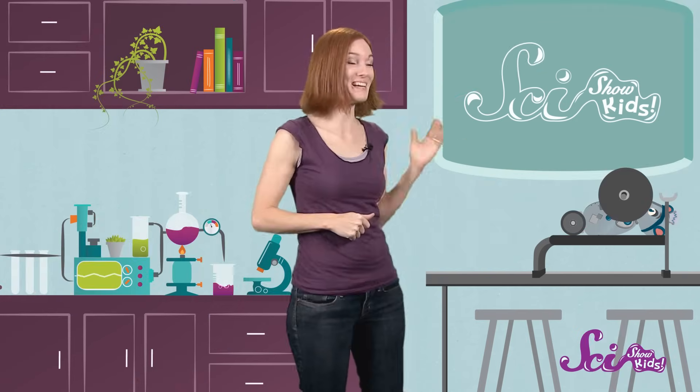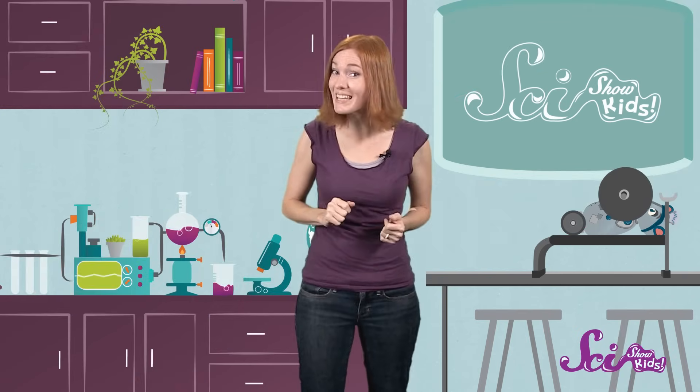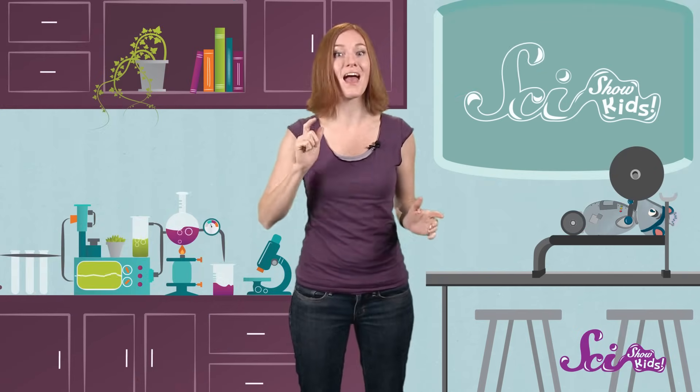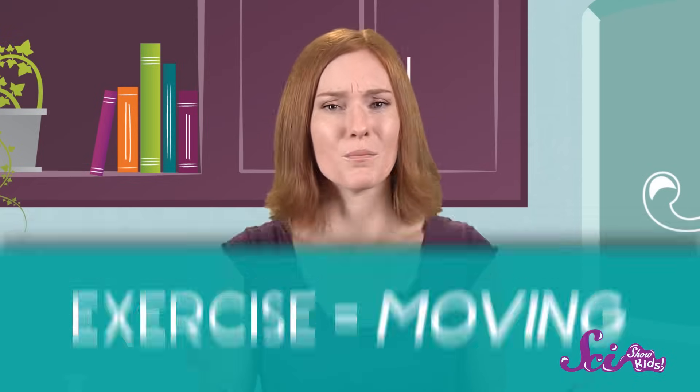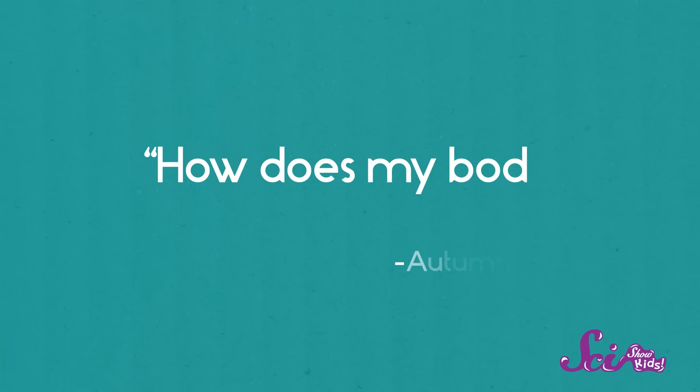Hey there! I'm sure you know, like Squeaks here does, that exercise is a really important part of keeping your body healthy and strong. And whether you're running a race, playing football, or just doing a whole bunch of jumping jacks, exercise means moving. And one SciShow Kids viewer named Autumn wants to know: how does my body move?